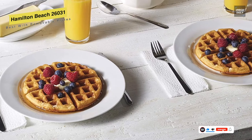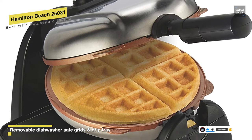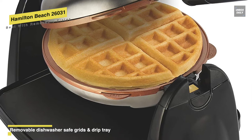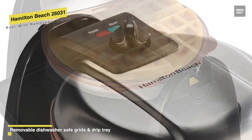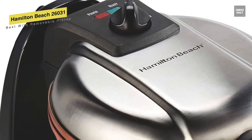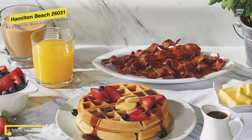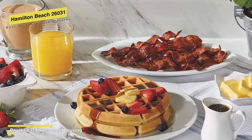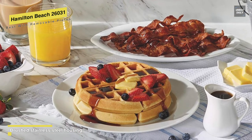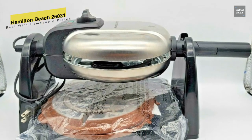With the ability to flip waffles during cooking, this Durathon removable grid Belgian waffle maker will let you create thick, fluffy waffles that rival the ones prepared at the best restaurants. Its ceramic non-stick grids are four times more durable than traditional non-stick, won't crack or peel, and are PTFE and PFOA-free as well. You will have total control of how your waffle comes out from light to dark. For cleaning, you can simply let the waffle maker cool and then remove the ceramic non-stick grids and drip tray for easy cleanup in the dishwasher.